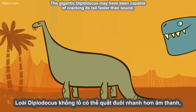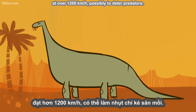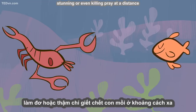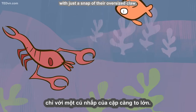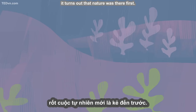The gigantic Diplodocus may have been capable of cracking its tail faster than sound, at over 1,200 kilometers per hour, possibly to deter predators. Some types of shrimp can also create a similar shock wave underwater, stunning or even killing prey at a distance with just a snap of their oversized claw. So, while we humans have made great progress in our relentless pursuit of speed, it turns out that nature was there first.